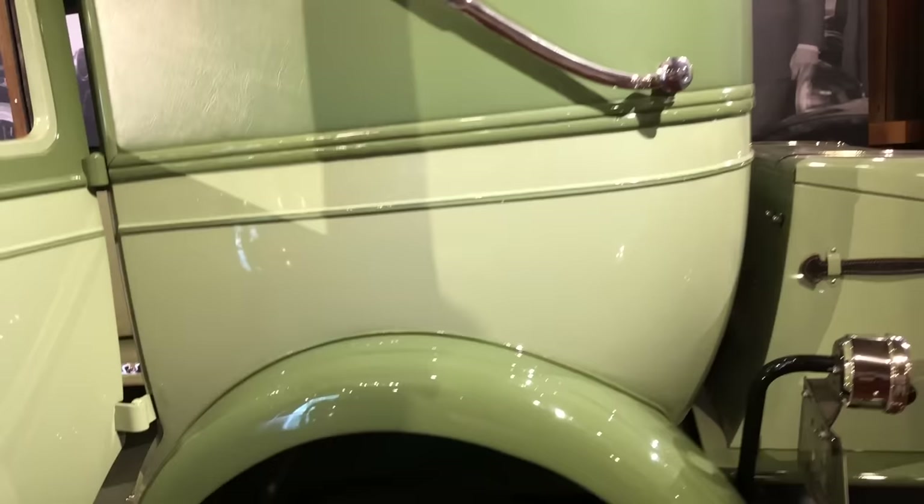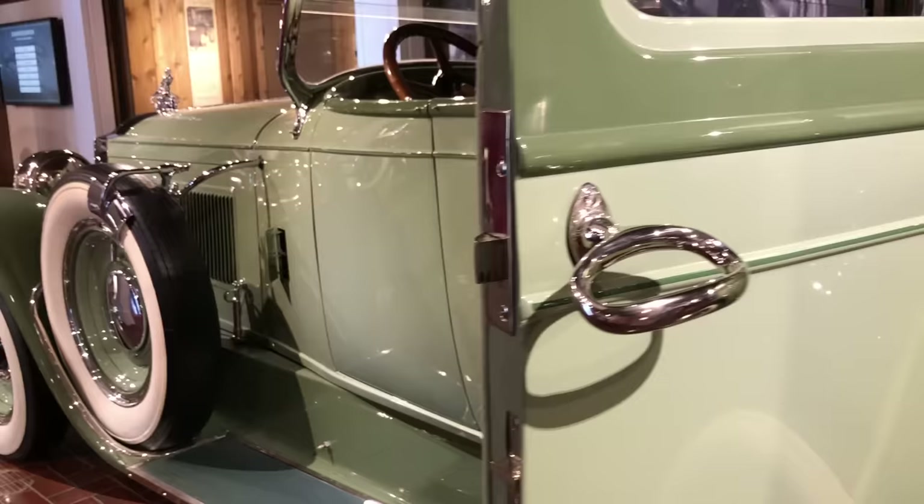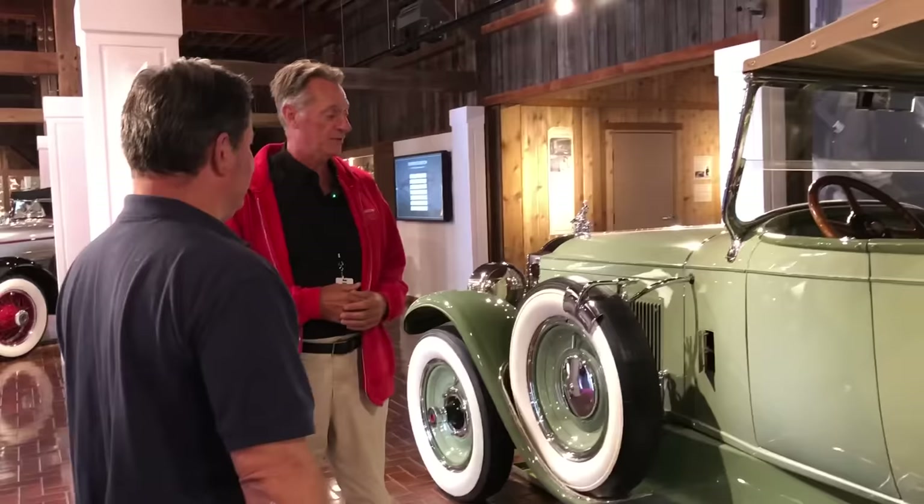The automakers built the engine, the drivetrain, the chassis, and then the coach builders built the body and the interior too. This is just a stunning example of a beautiful town car. This has got a great story too — this is a 1930 Stutz. It was built in Indianapolis, and it was a teenager's first car. He brought it home and his father was like, 'Oh my gosh, what did you buy? You're a darn fool.'